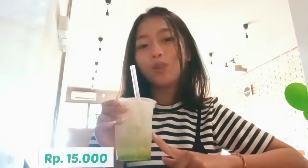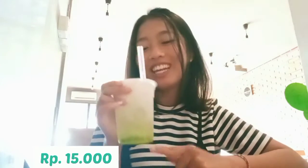Here I already have one of the drinks. The name is Melon Sauce with the topping of ice cream. The price is just 15,000 Rupiah. Let's try it! The taste is very sweet and so good.